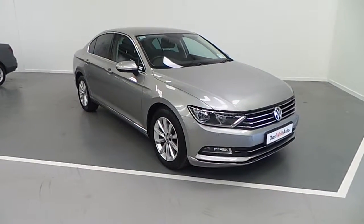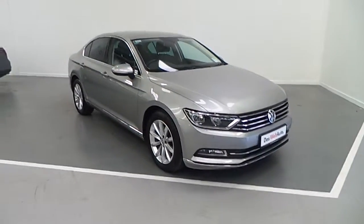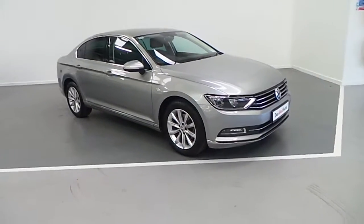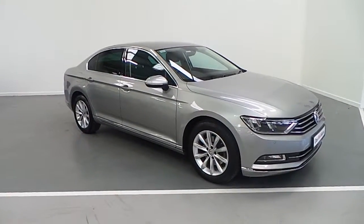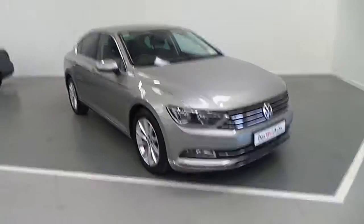This particular model is the Highline model and as you can see it is finished off in an absolutely beautiful tungsten silver metallic. This vehicle comes with a 1.6 turbodiesel engine which is mated to a 6 speed manual transmission that produces 120 brake horsepower.